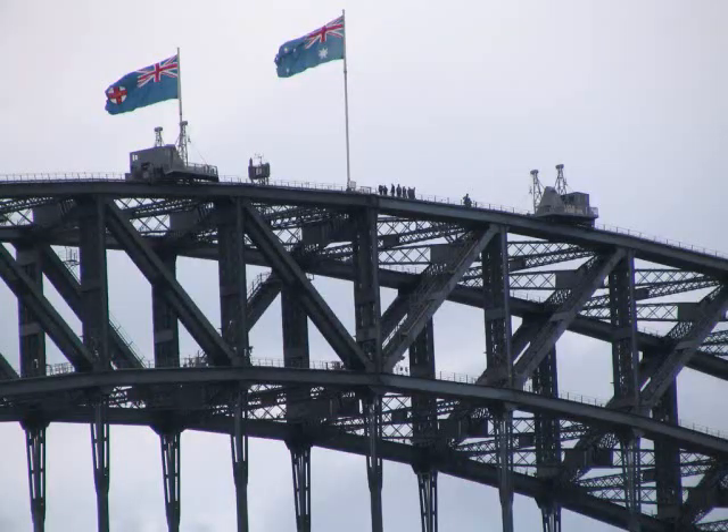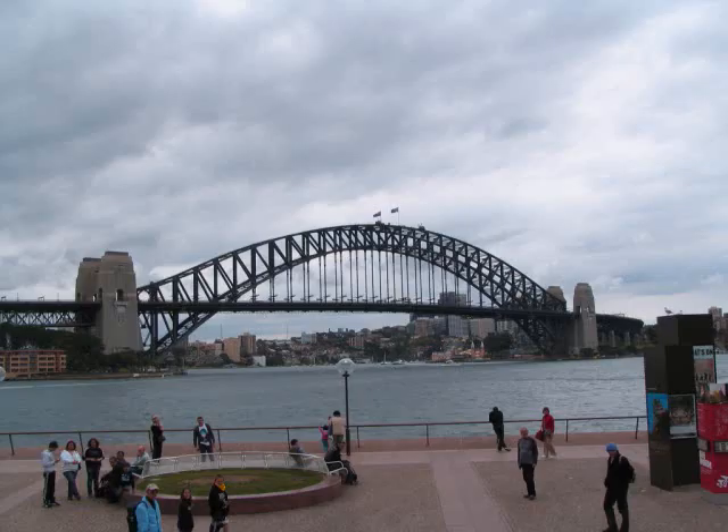This is the famous Sydney Harbour Bridge with people walking up on top of it. This is a distance shot of the same bridge.